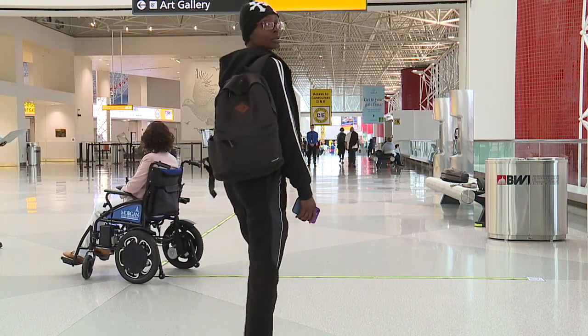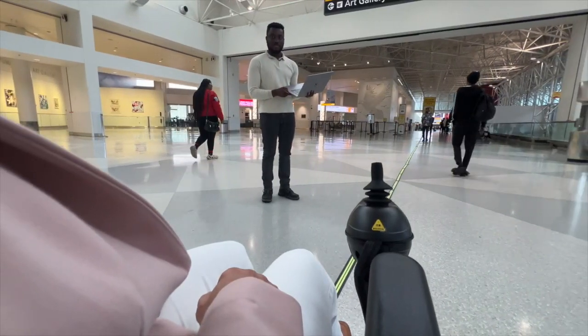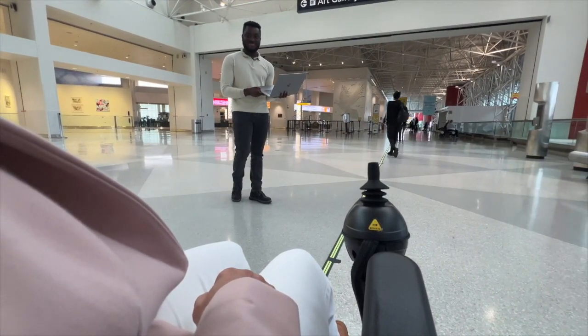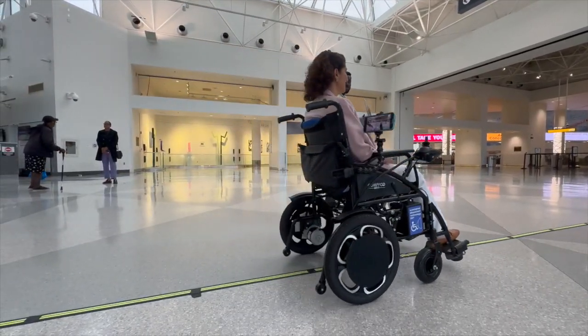Now, transportation and electrical engineering students from Morgan State are testing their autonomous wheelchair to deliver passengers from parking lot to gate at BWI. They've been testing here for over a year. Julie says she thinks that's fantastic and would try it, though it's a little daunting because she feels like somebody should be able to see.